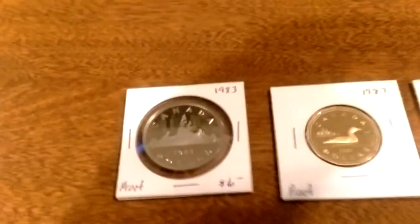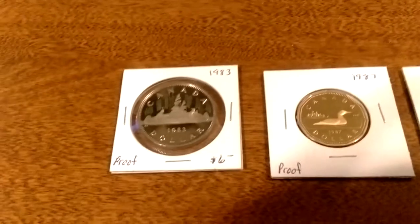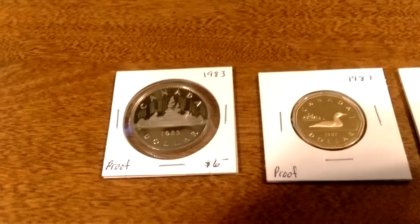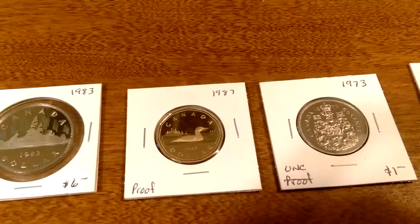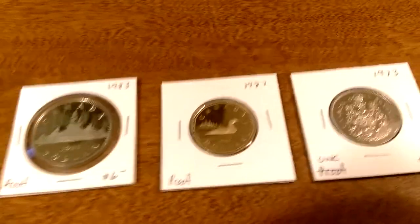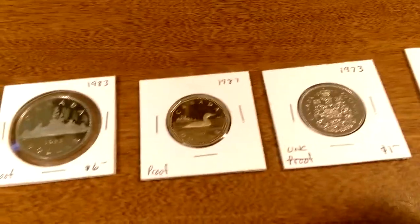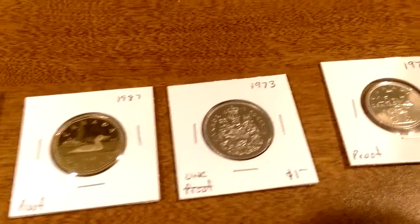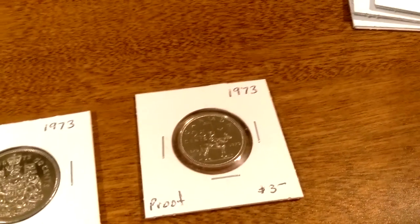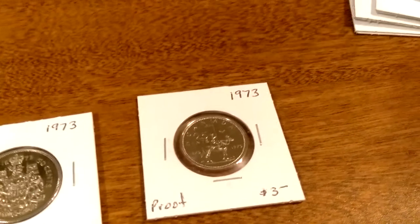Unfortunately, there's a bit of corrosion on the obverse, but the back looks pretty nice. I also got some Canadian proofs and uncirculated pieces: a 1983 silver dollar, a 1987 loonie — both proofs — and then a 1973 uncirculated 50-cent piece, and a 1973 proof memorial.